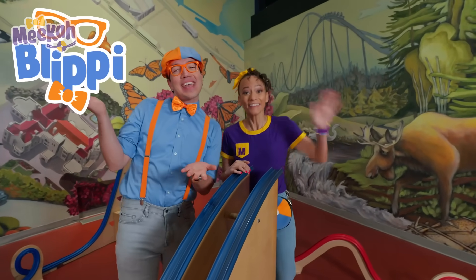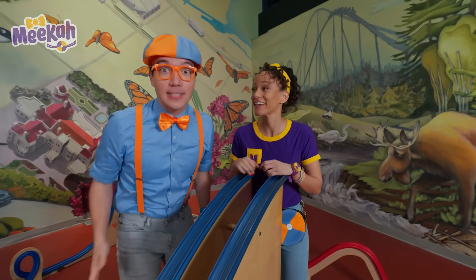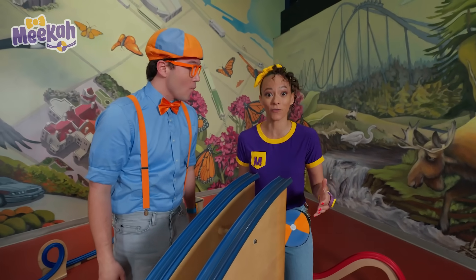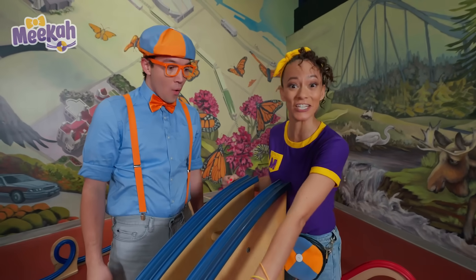Hey, it's me, Whoopsy. Hi, I'm Mika. And today we're here at the Ontario Science Center. We're having so much fun!